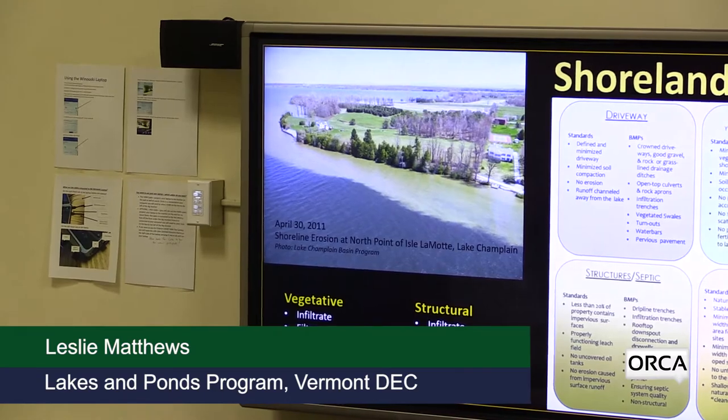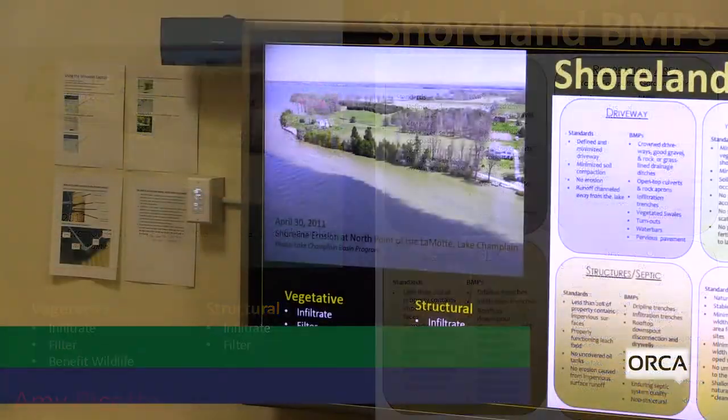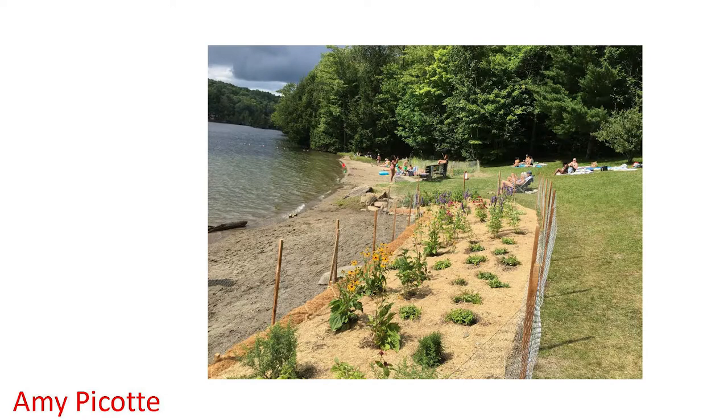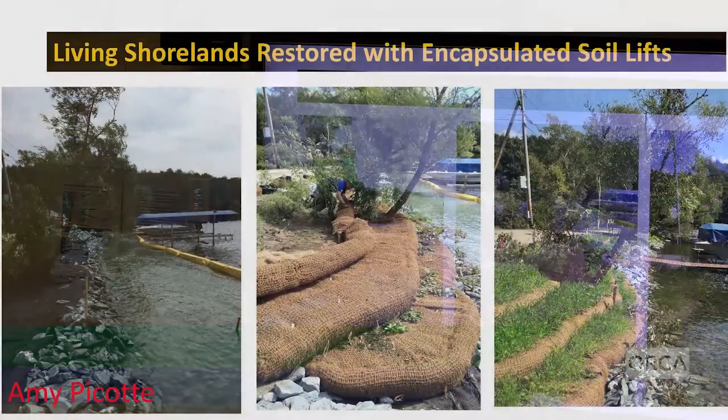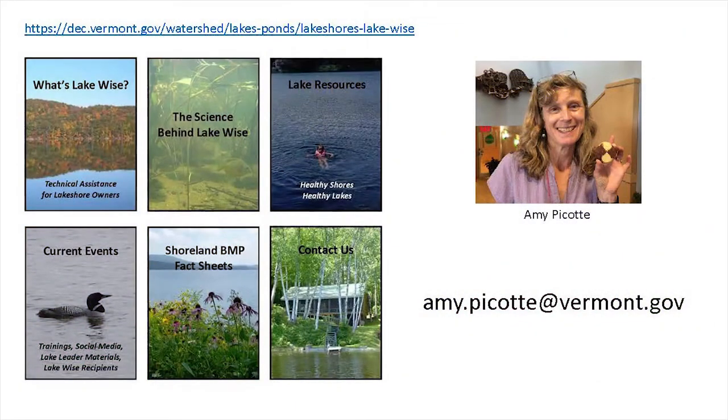Luckily, we have many best management practices available to address most of the threats to water quality from shorelands, including managing stormwater runoff and restoring living shorelands with practices like vegetative swales, rain gardens, or simply creating no-mow zones along our shores. These kinds of shoreline practices range in complexity from basic shoreline restoration to more involved projects, such as using encapsulated soil lifts to restore a shoreland and prevent erosion, like a project done on Lake Bomoseen. Our website provides lots of resources for people interested in what they can do to improve water quality and habitat in their lakes.